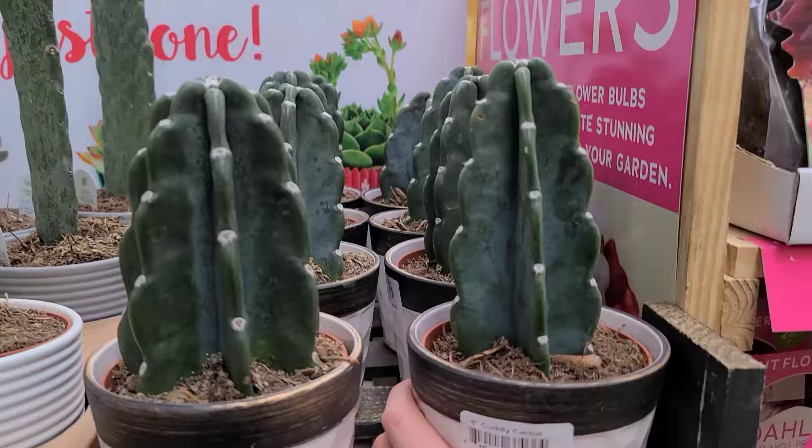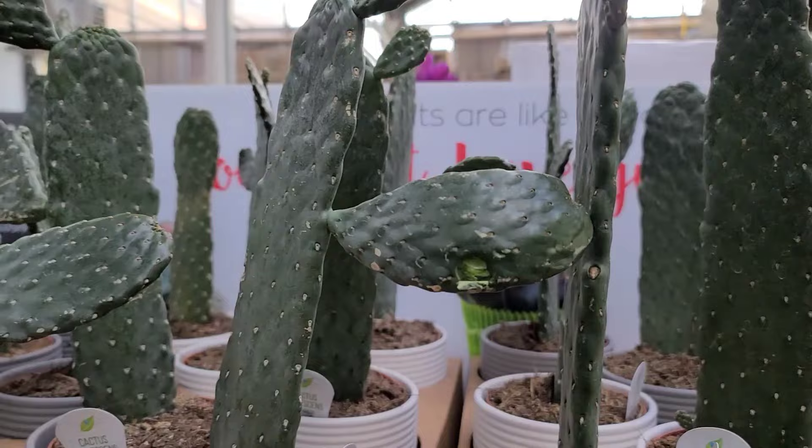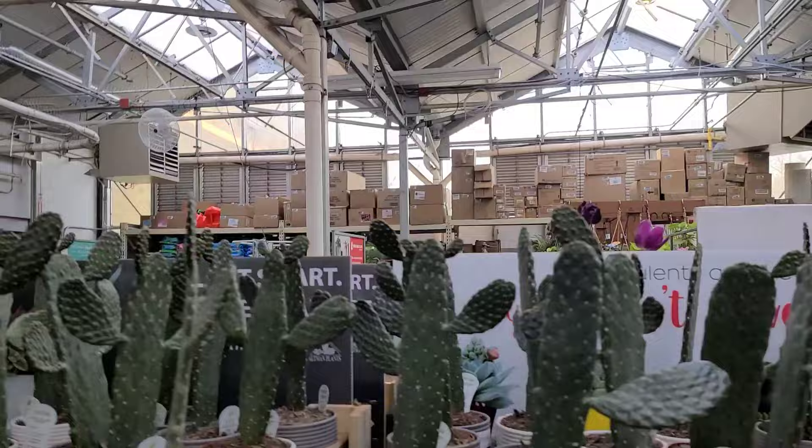And then these weird cacti that look like they were flattened — cowboy cactus! They should have put cowboy hats on them; they honestly would have sold a lot faster. Okay fam, so that was the Home Depot — they didn't have anything super exciting but I had fun in there.